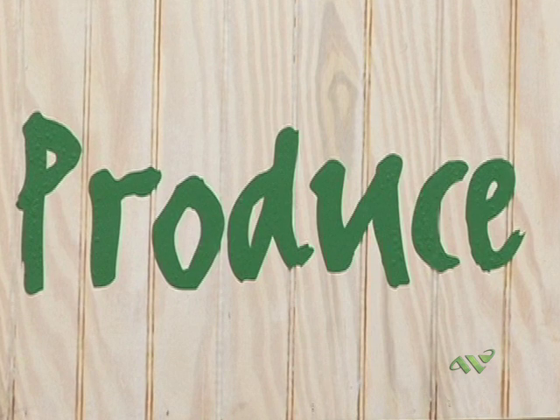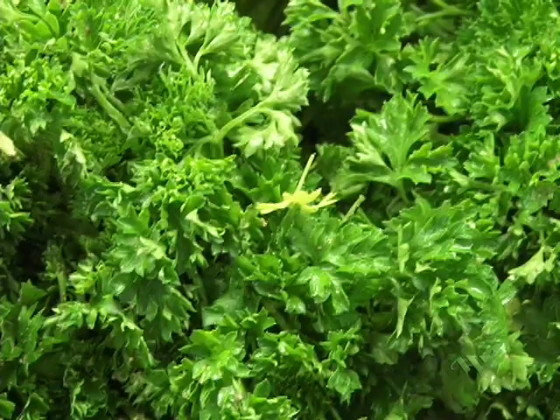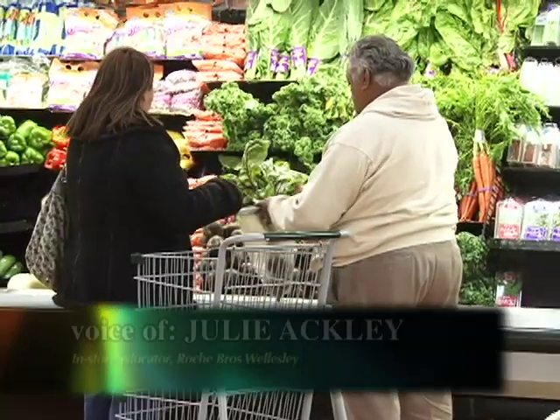This is the produce department. We always have in the front of the store what's in season, and we also have a whole organic section that we have signage on all of it. We bring in an awful lot of organic — that's what customers are looking for.